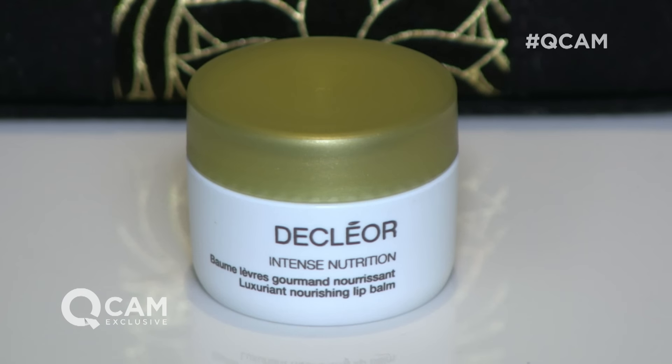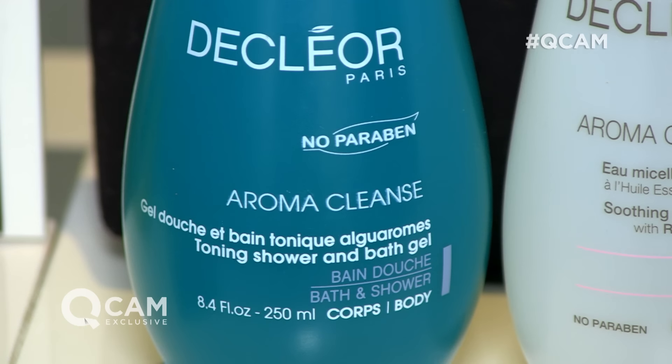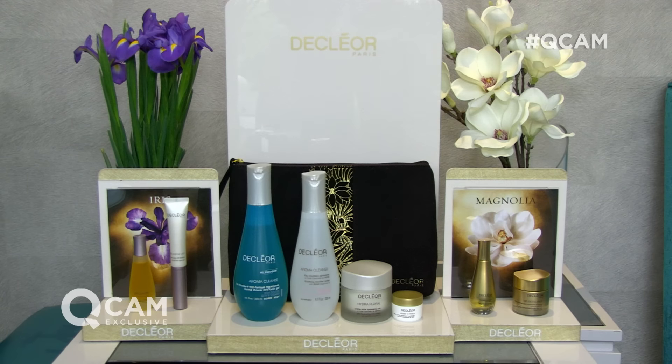Then we go to the lips. We have the most incredible lip balm — it sells out continuously as we go to air with this product. Then we go to the bath and body. We've got the beautiful shower gel, the Algorome. This has got the fantastic marjoram, the lemon essential oils, and the lavender. It's the perfect wake-up call.